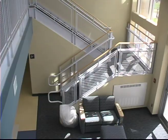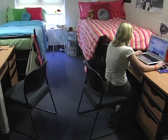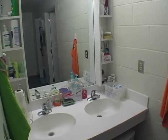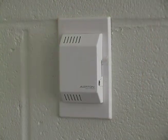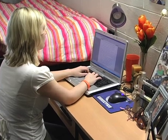Constitution Hall houses approximately 250 first-year men and women in four-person suites. Each suite has two bedrooms, a bathroom, a vanity area, and central heat and air conditioning. All suites are wired for cable TV and internet access.